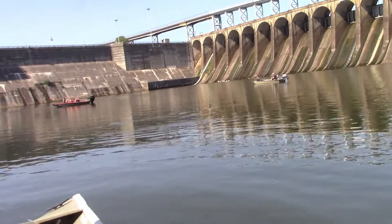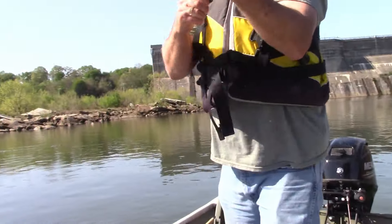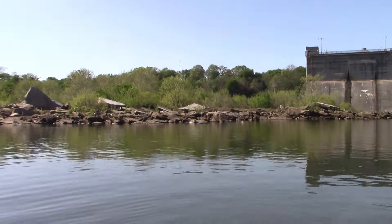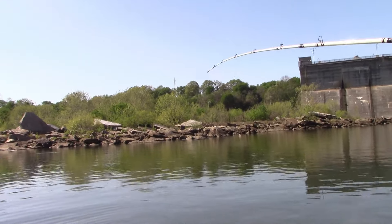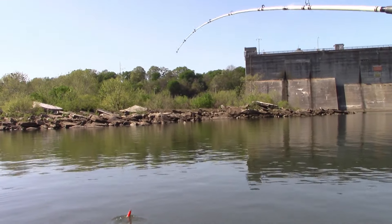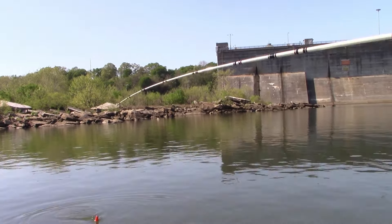We also have some skipjack, and if I don't catch anything on this one we're going to go to skipjack. David's interrupting me talking about bait over here catching fish! All right, David's got another one on — he's found the sweet spot here. Did you cut the sides of this one? I cut the bait. Could be the key.